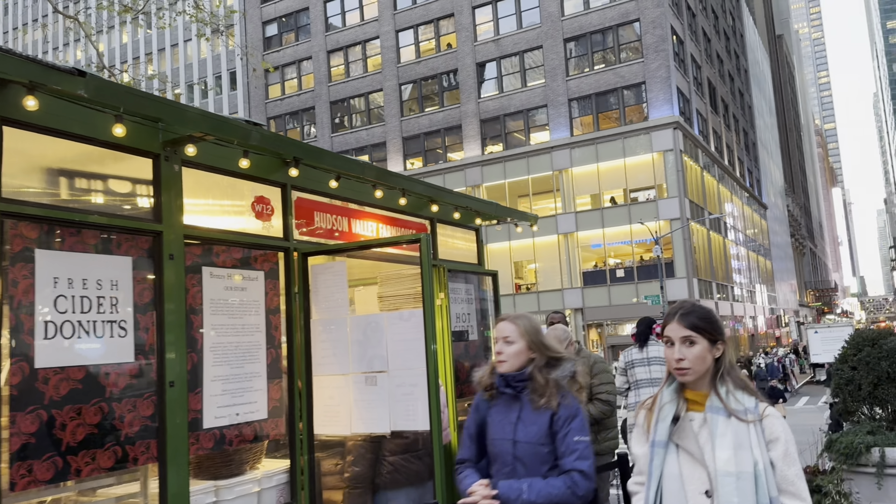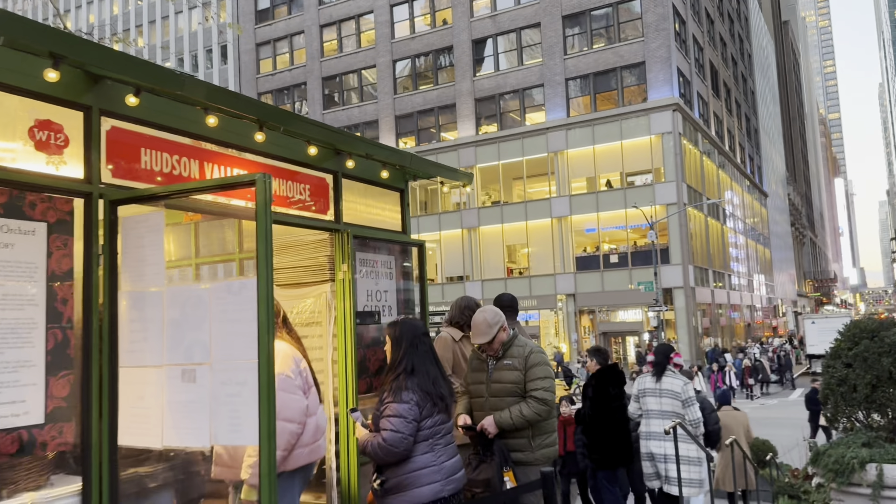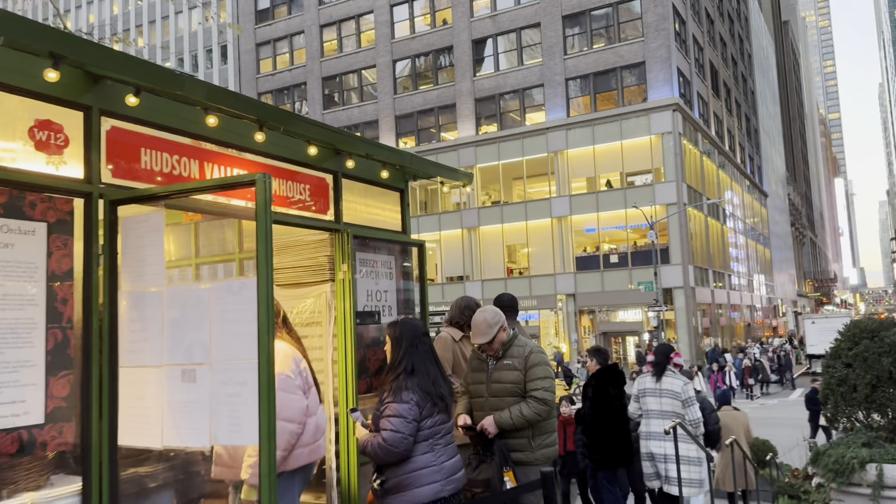So guys, I never start with something sweet, but I smelled these cider donuts and I was like, yep, I'm going to have to try one. There is a little bit of a line, but hopefully it moves fast. So let's get on it.